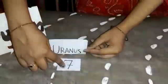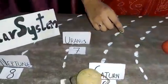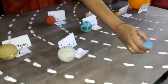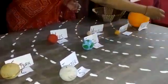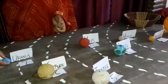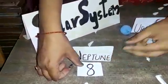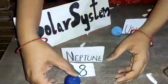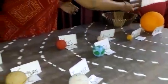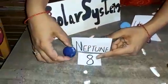Then comes the seventh planet in the solar system, that is Uranus. Then comes the last planet in the solar system, that is Neptune. Neptune also revolves around the sun in a circular orbit. Neptune is the eighth planet in the solar system.